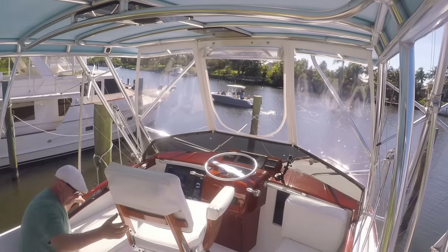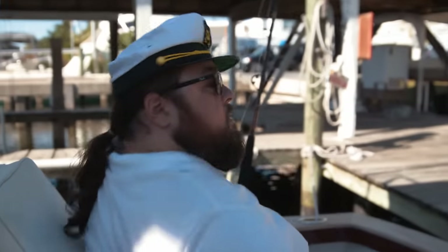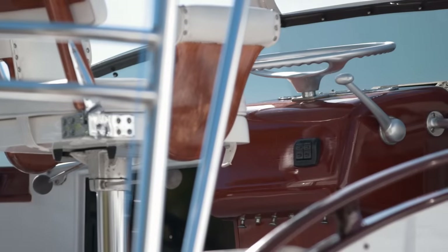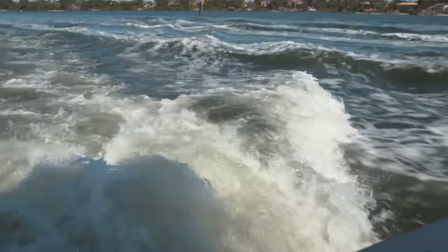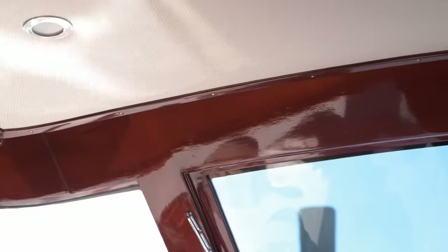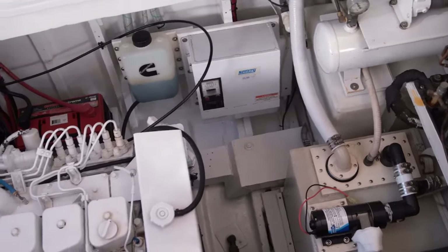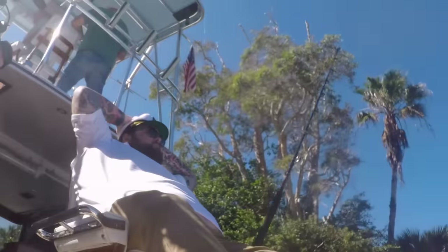Everything about this boat is absolutely amazing. Not only were they sport fishing boats, but it was literally the luxury of the day. Even today, you just don't see work like this anymore. It's one of the original boats — wooden hull, all mahogany inside, teak deck, new engines in it, everything's been redone. It's exactly what I'm looking for. You've done a beautiful job maintaining this boat.